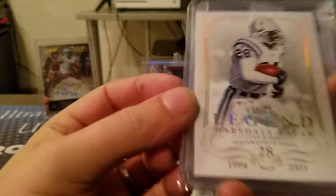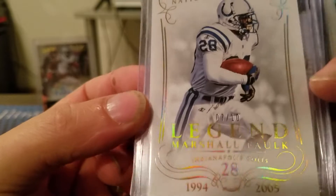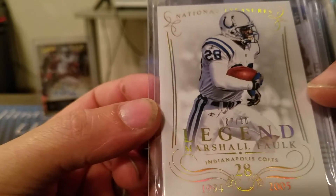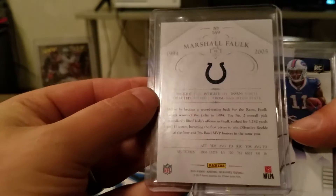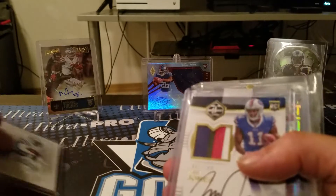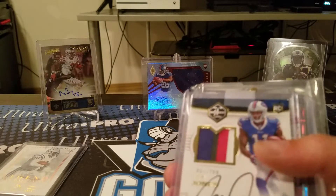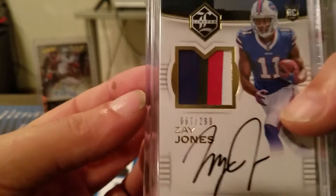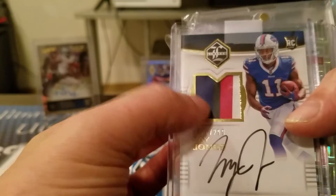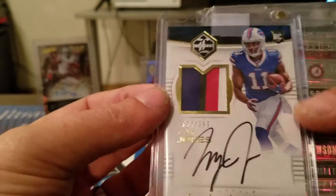Out of my two packs, I got this 7 of 10 legend Marshall Falk out of National Treasures, and I got this Zay Jones RPA out of 299 — really sick looking patch there, that's out of Limited.